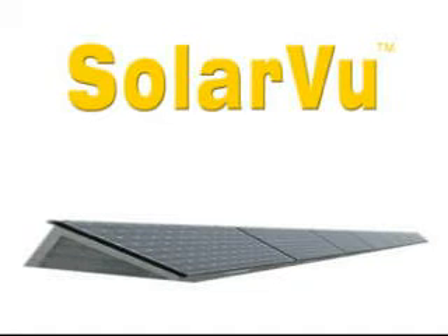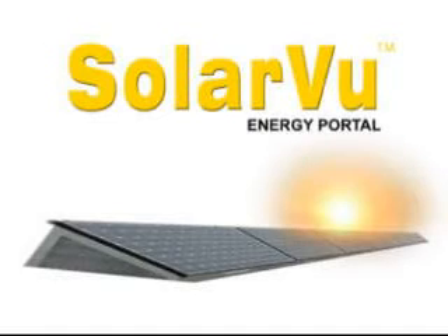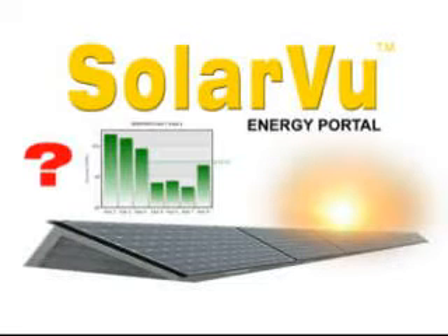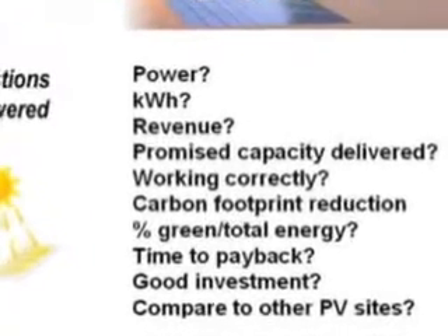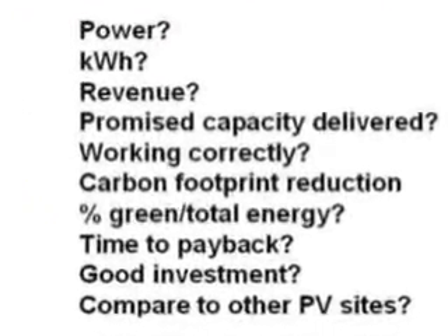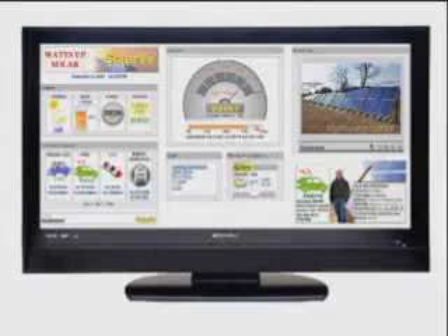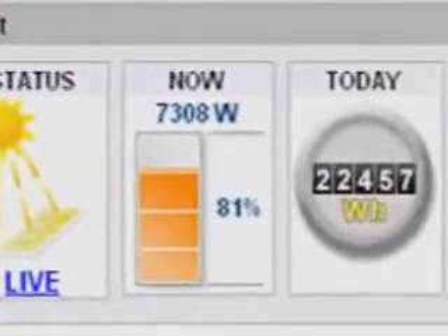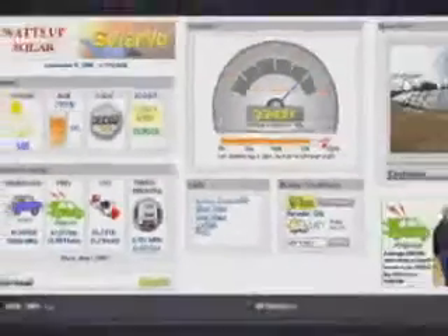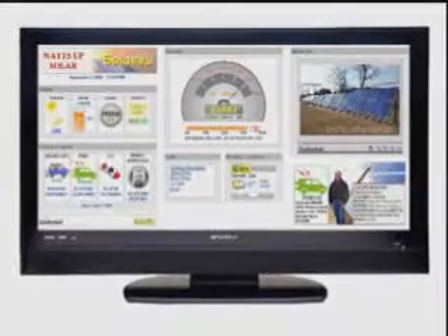When you purchase a solar PV generating system, you will want to know if it is operating correctly. SolarView answers many of your questions, increases your understanding of solar energy, and lets you determine how well your investment is doing. SolarView is a web-based energy portal that monitors the performance of a solar PV generating system. It can be accessed from any internet-connected computer using a browser.